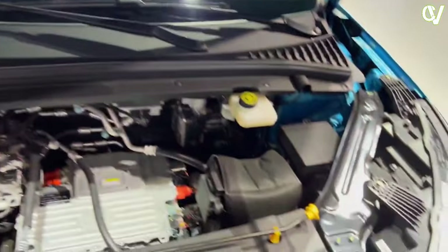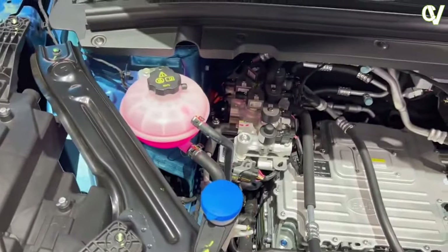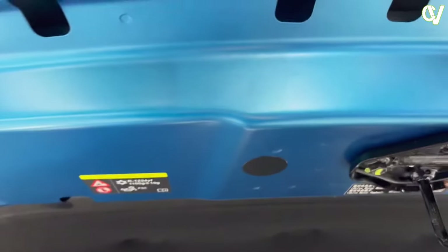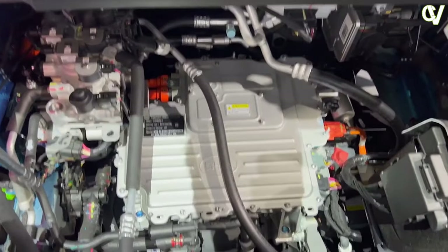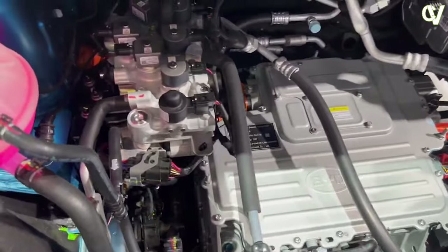The BID ADO3 is equipped with an electric powertrain known for its reliability and efficiency. The electric motor provides instant torque, delivering brisk acceleration and a smooth, quiet driving experience. Its reliability is further underscored by BID's commitment to rigorous quality control and testing processes.